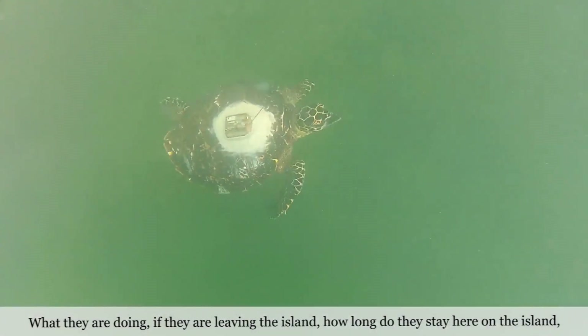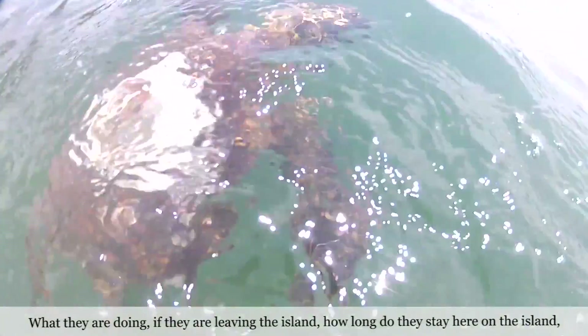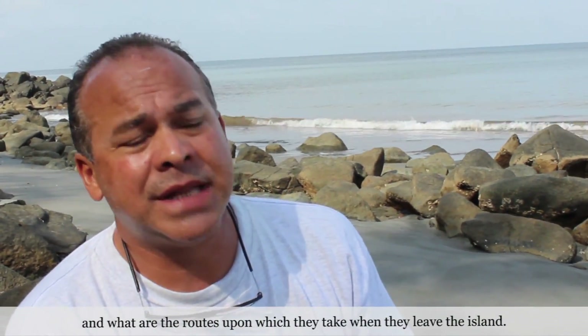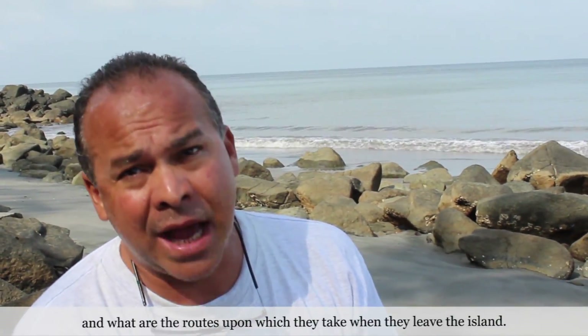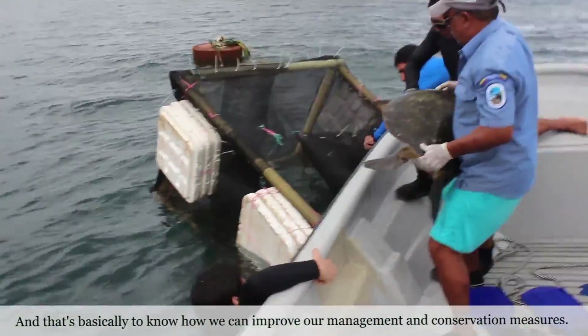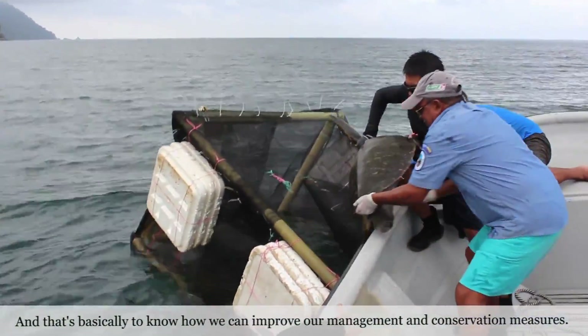What are they doing? If they are leaving the island, how long do they stay here on the island? And what are the routes and pathways they take when they leave the island? That's basically to know how we can improve our management and conservation measures.